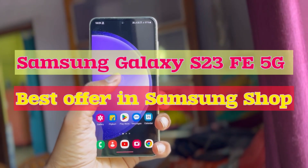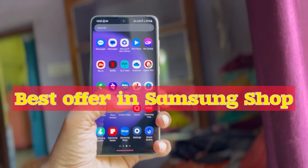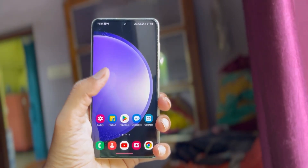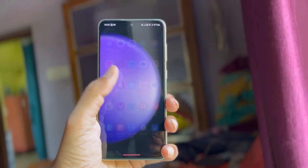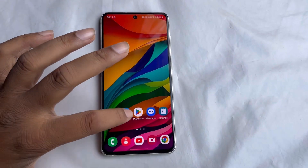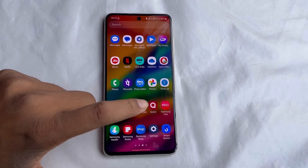Hello viewers, a lot of customers want to buy the Samsung Galaxy S23 FE. Today in this video I will talk about the best offers that you can get while buying the S23 FE smartphone from the Samsung Shop.